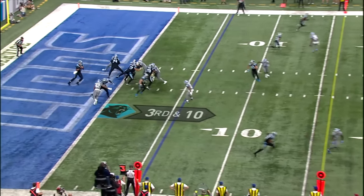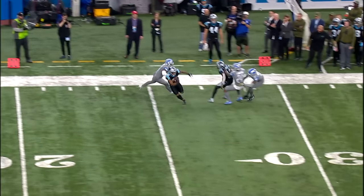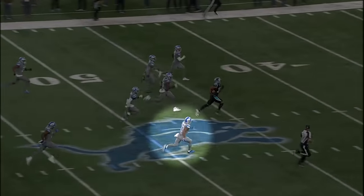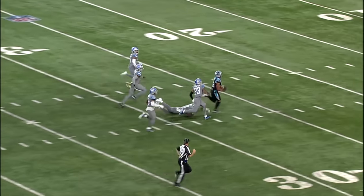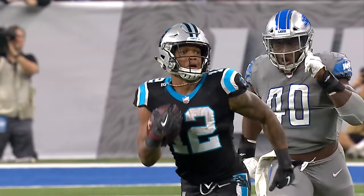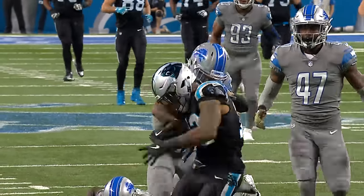Panthers must get to the 16-yard line. Newton throws to the outside and the catch is made by D.J. Moore, still going across midfield, inside the 40, the 30 — and finally tackled. Really surprised anybody caught him. Great effort play here by Darius Slate coming back and finishing the ball.